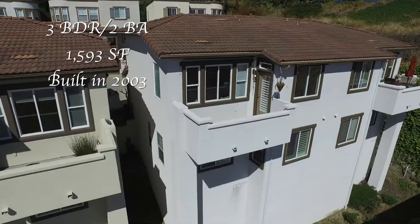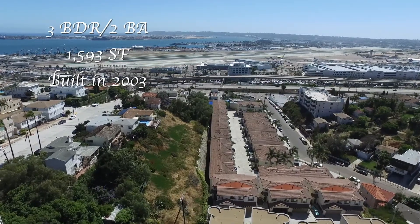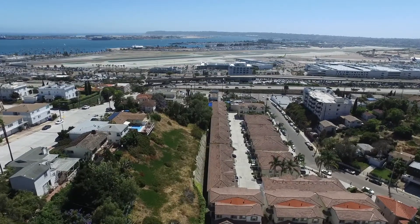The home features three bedrooms, two full baths, 1593 square feet, and was newly built in 2003.